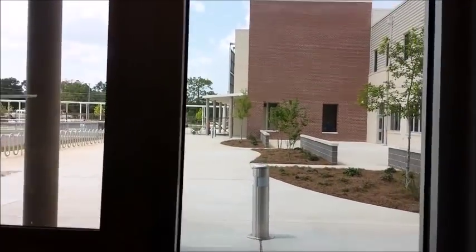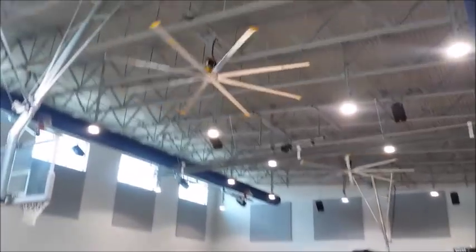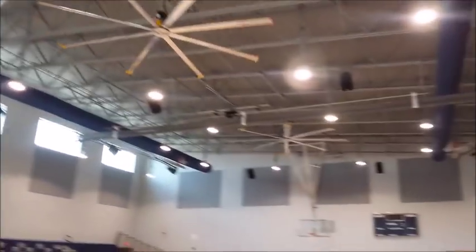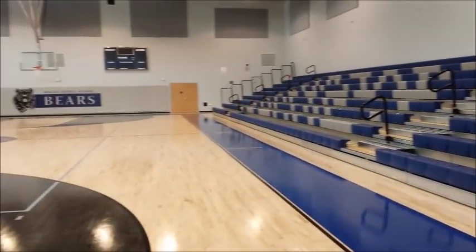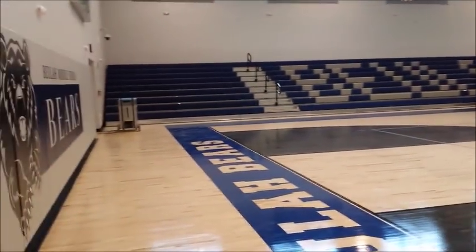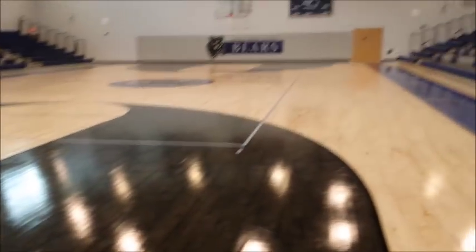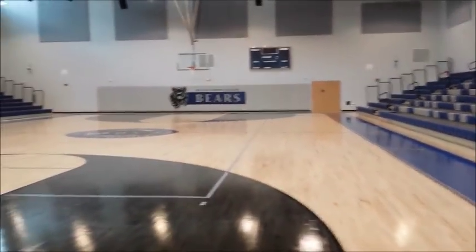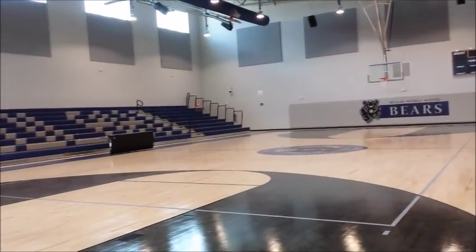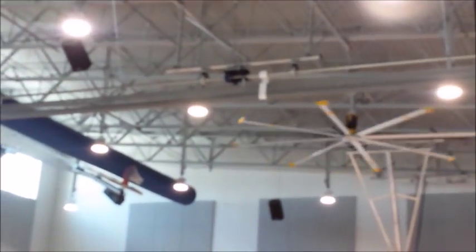Beulah Middle is the first middle school to have ceiling fans. The fans are designed to handle balls and other obstacles being thrown at them, as well as help circulate air in the gym. The gym also probably has the best sound system of any school in the district. There is also a drop-down screen to divide the gym if several PE classes are doing two different activities simultaneously.